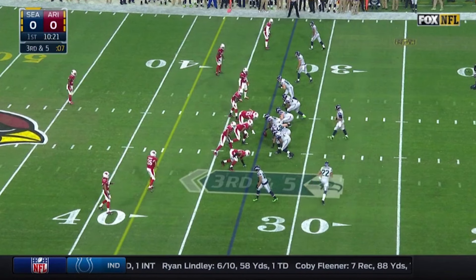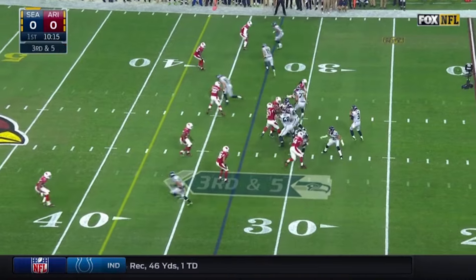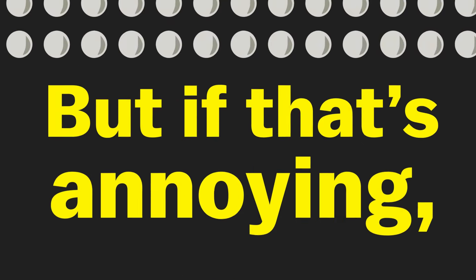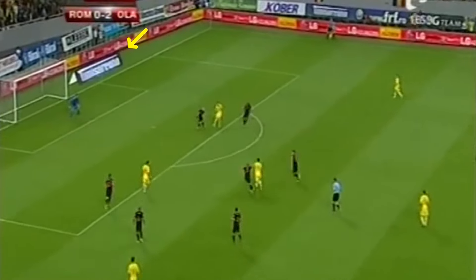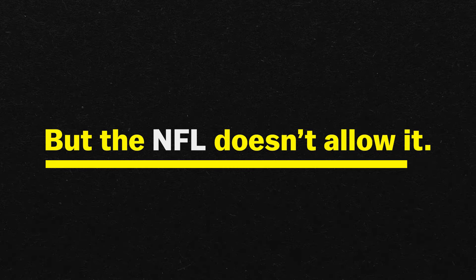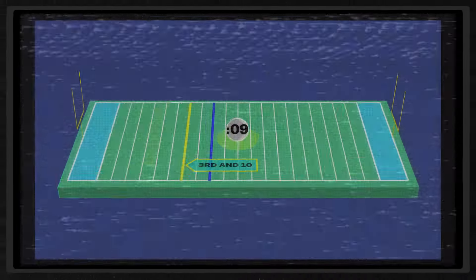Football broadcasts have since added more graphics, like the line of scrimmage and the perhaps unnecessary large arrows that show some of the same information that's in the scorebox. But this type of technology is also being used to insert ads into stadiums and onto fields for a lot of different sports broadcasts — though the NFL doesn't allow it. In the grand tradition of the yellow line, the graphics on the field are not there to sell you things, but to help you follow the game.